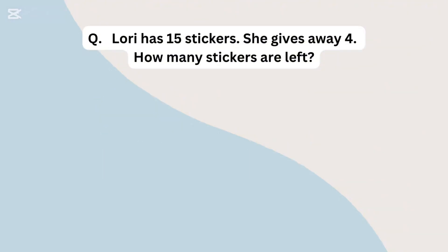Lottie has 15 stickers. She gives away 4. How many stickers are left?